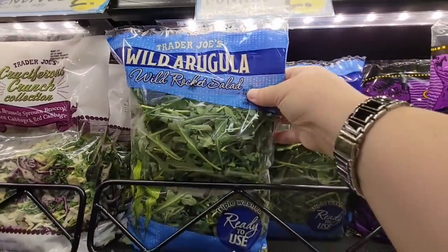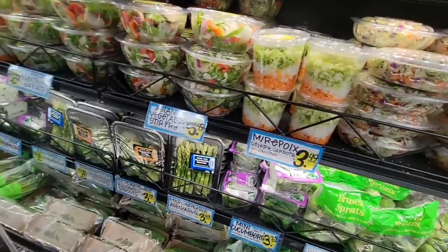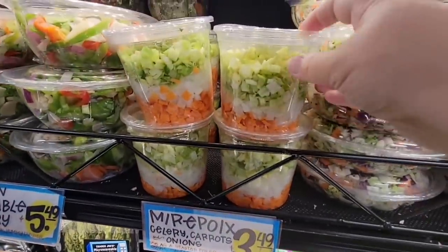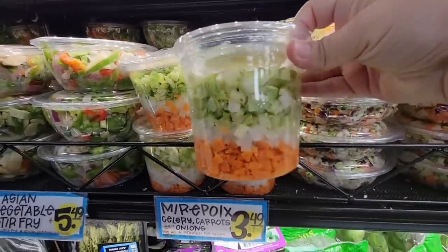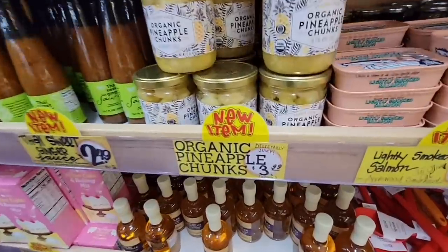I need to grab some of the wild arugula. I love that especially for burgers because it has that peppery taste. It's $2.29. And then this week I'm going to make the baked potato soup again — I like this because it's just so much easier and saves me a lot of time. $3.49.